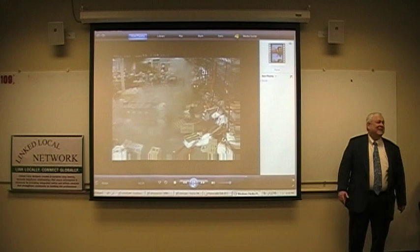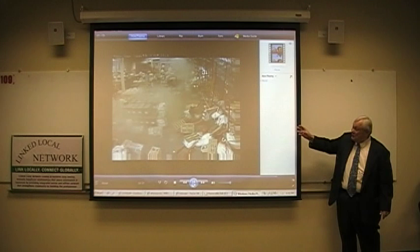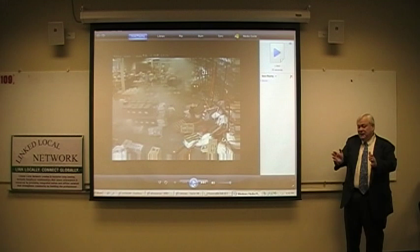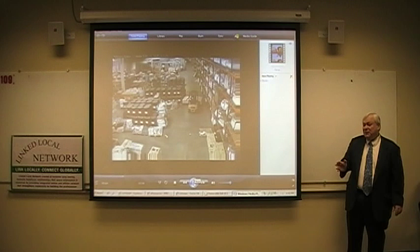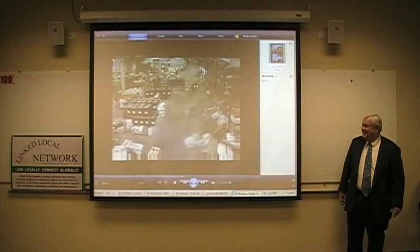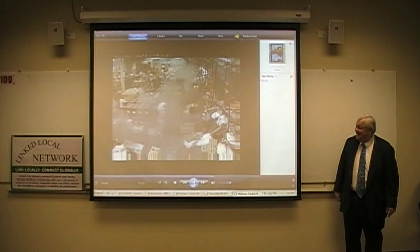This violated every safety rule we could possibly think of. The aisle was too narrow, product was sticking out into the aisle that shouldn't have been, and the forklift operator never should have tried to go through there. As he went through, his load shifted because he was going through sideways. He pushed a stanchion out of the way and then abandoned the forklift. The worst thing to do — you're actually safer staying in the forklift cage than running from it.